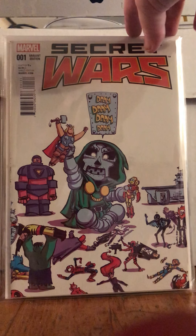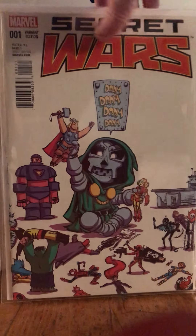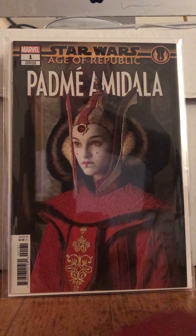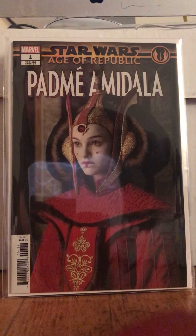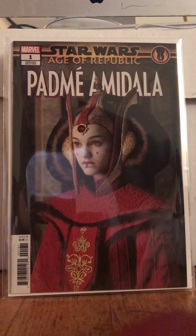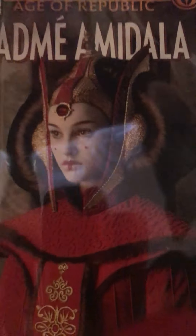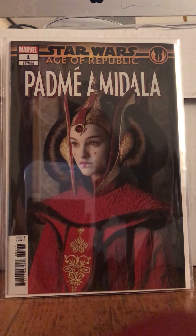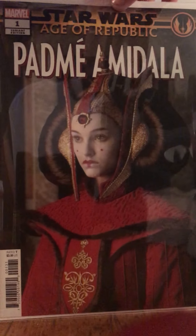Secret Wars number one, Scotty Young variant. I picked this up with a very specific individual in mind. And I had to get this just because — dude, that's Padme. It's Queen Amidala, straight up. It's a variant — I think it's the photo variant. So I'm gonna have this on an auction. Come on, man, that's cool. Had to pick it up.